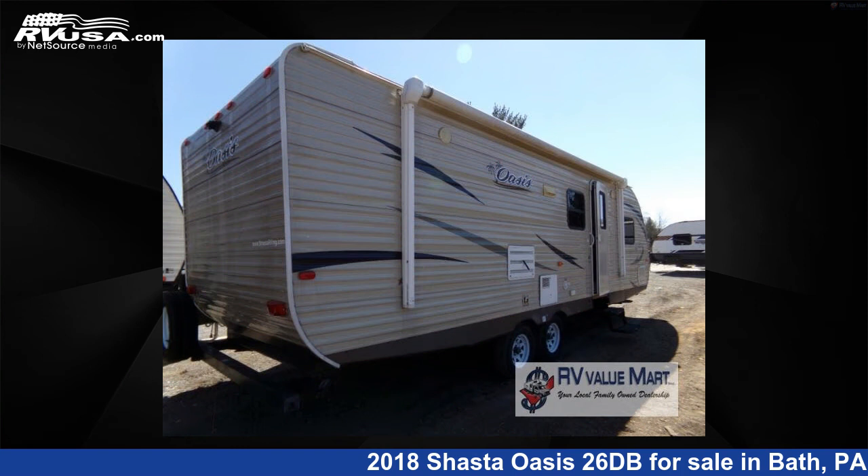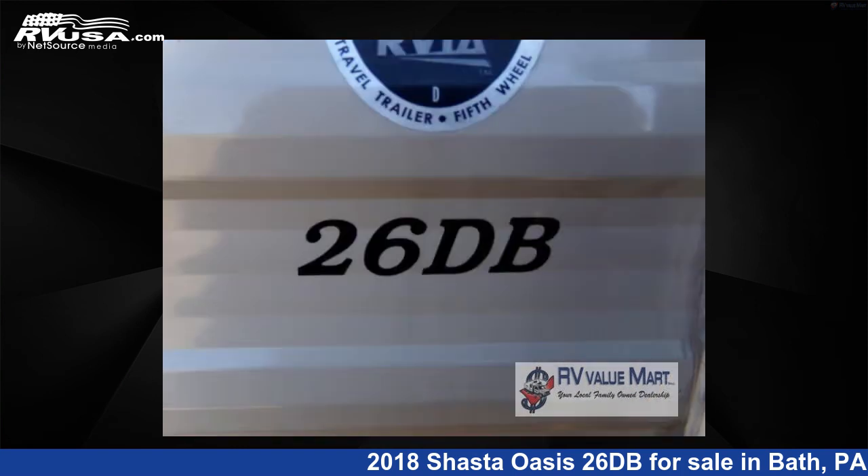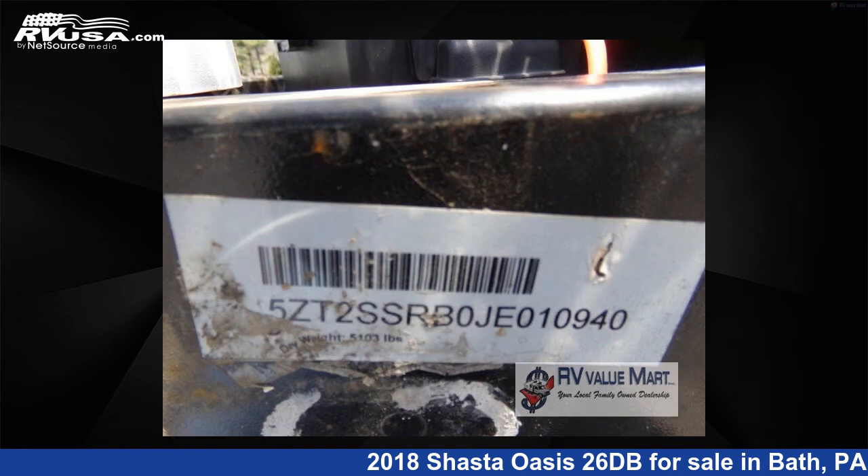The floor plan layout of this travel trailer features a bunkhouse and front bedroom. For more information and pricing on this unit, and to see all units available for sale by RV Value Mart, visit rvusa.com.